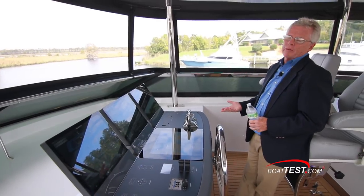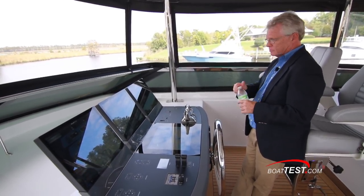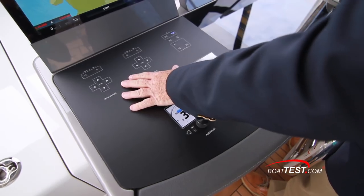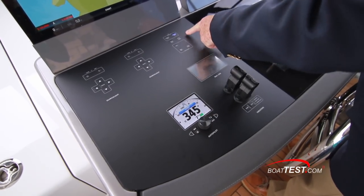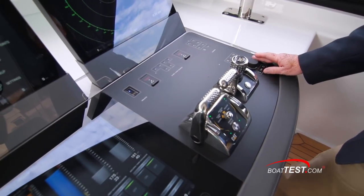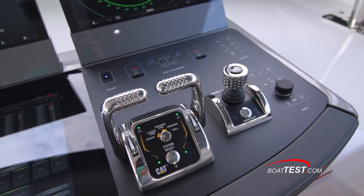With an open flybridge layout, there's weather exposure, so all of these screens are weatherproof. We still have things controllable by physical switches for immediate access: the searchlights, the nav lights, the bilge pumps. Over to the starboard side, the engine controls, the CAT 360 joystick, and the interface control for all four screens — so in a seaway, instead of dealing with touch screens you can do everything by these touchpads.